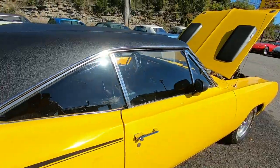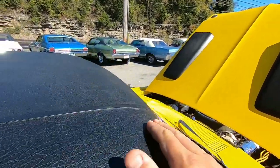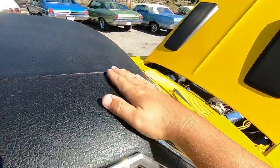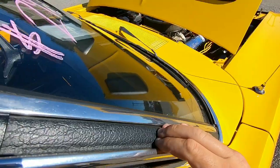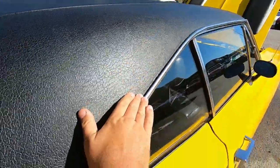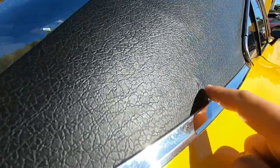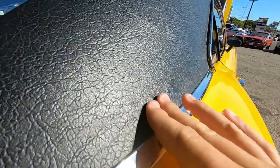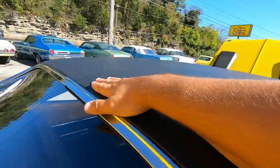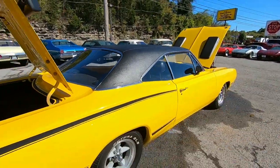We're gonna check this vinyl top for any kind of bubbles. Usually I run my hand around the edges and look for bubbles popping up under the top — this one's got one right here. Most of the time they'll pop up in the pillars and it looks pretty good there. Running down the side, you can see some right here — a little bit of rust popping up under this vinyl top. They're known for that. There's some right here too. You can see the bubbles — that's why it's always on the edges, you never really see them in the middle. Looks like there's a little bit on this side too.